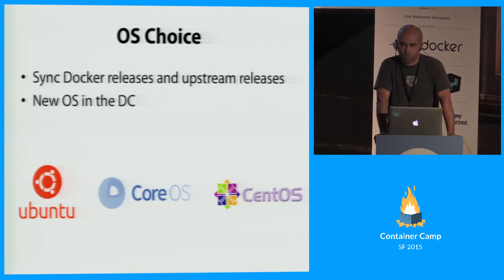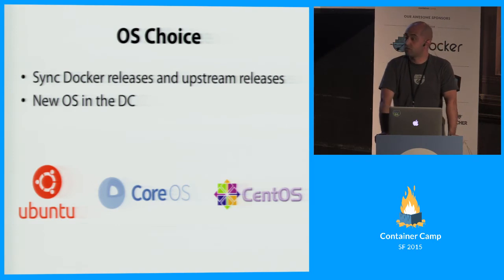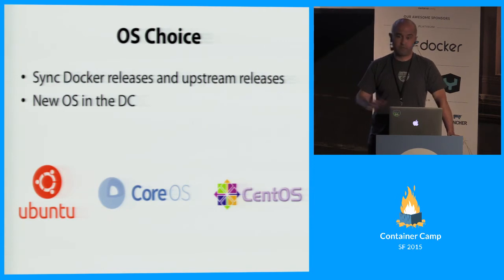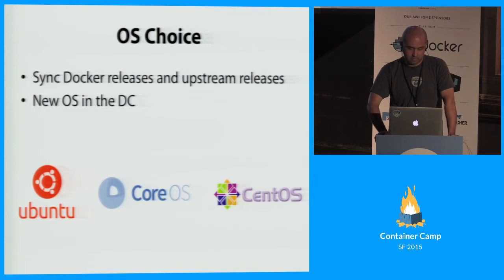But when we went out and talked to customers, they said: 'You want me to use containers to fix three problems and you want to introduce a new OS flavor into the data center, while I have people who know Ubuntu inside out and a ton of Chef scripts written for Ubuntu?' Because of that, we had to go with Ubuntu Snappy because it was something people were more comfortable with — nothing against other container-friendly ones, I think this trend will change. We also found CentOS is what people want outside containers for security reasons, while developers prefer some sort of Debian flavor.